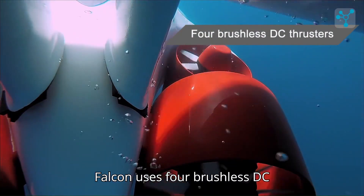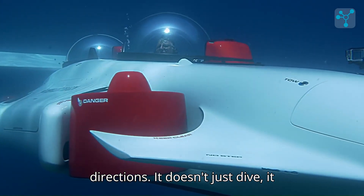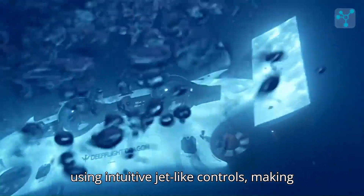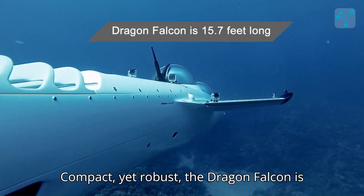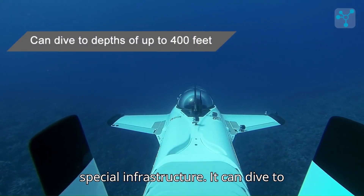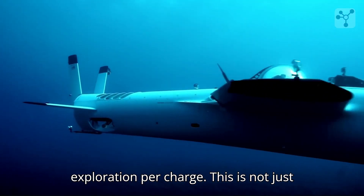The Dragon Falcon uses four brushless DC thrusters — two for forward movement and two for vertical control — giving you precise and responsive control in all directions. It doesn't just dive; it hovers in place, letting you stop mid-water to admire the marine world around you without drifting. You steer it using intuitive jet-like controls, making the learning curve short and the experience smooth and exhilarating. Compact yet robust, the Dragon Falcon is 15.7 feet long and weighs just under 4,000 pounds, allowing easy storage on most superyachts. It can dive to depths of up to 400 feet, cruise at speeds of four knots, and the battery provides up to six hours of underwater exploration per charge.